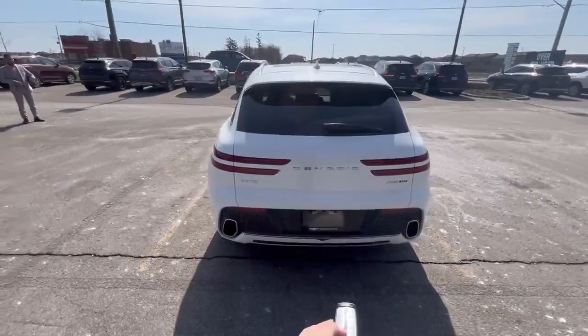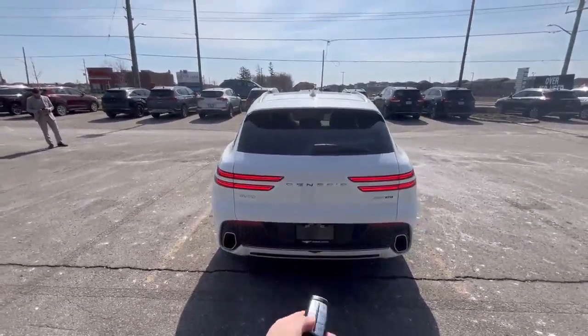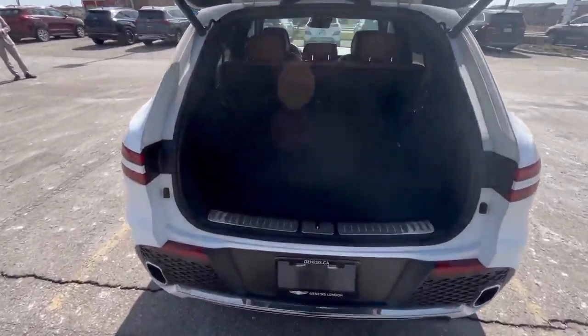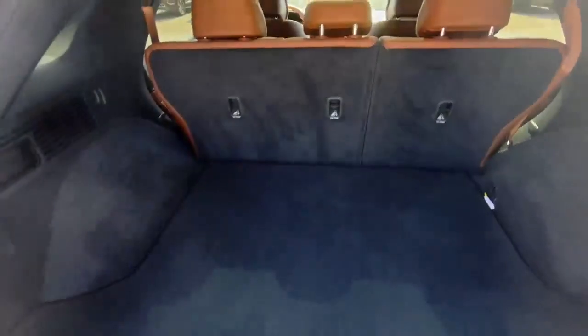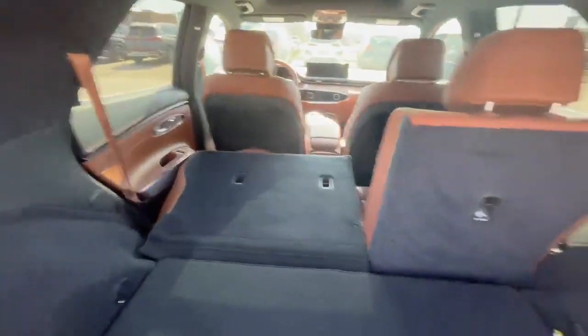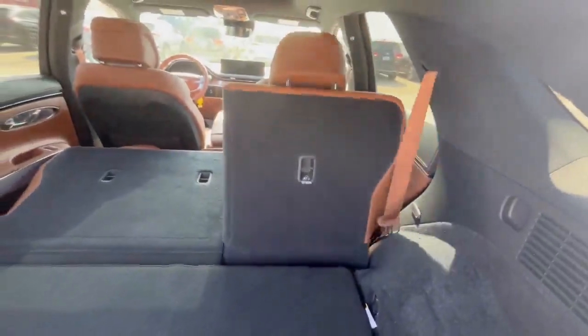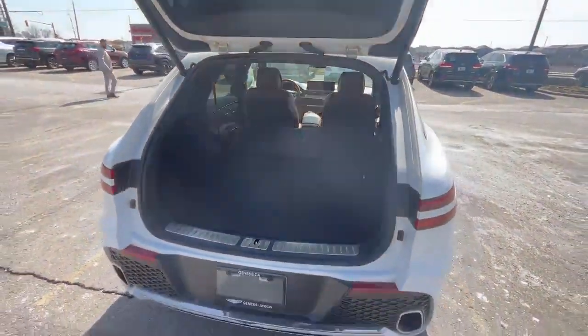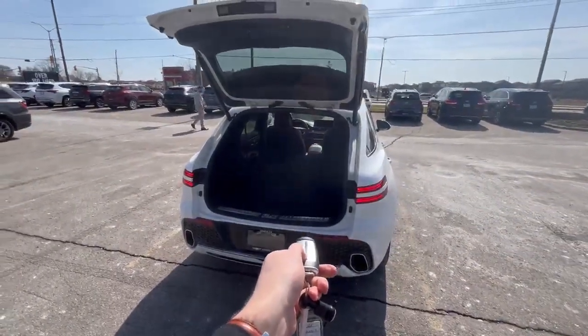First of them being the automatic trunk opening and closing, with a very spacious trunk as well. And if this is not enough for you, you can put down the back seats — both of them create even more space. That should definitely be enough, and then you can close it again from a distance.